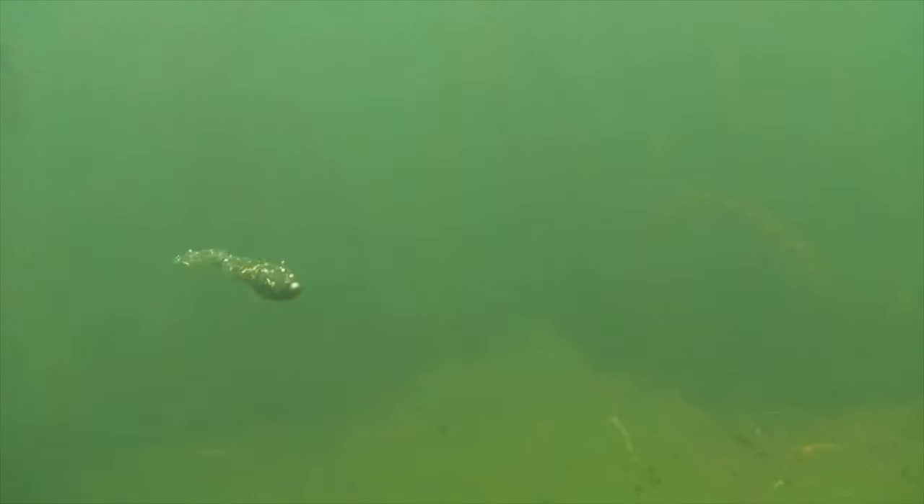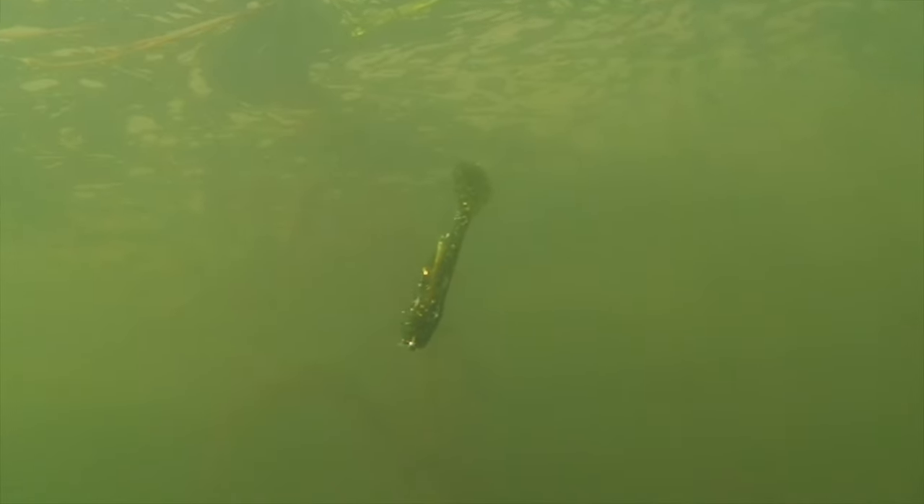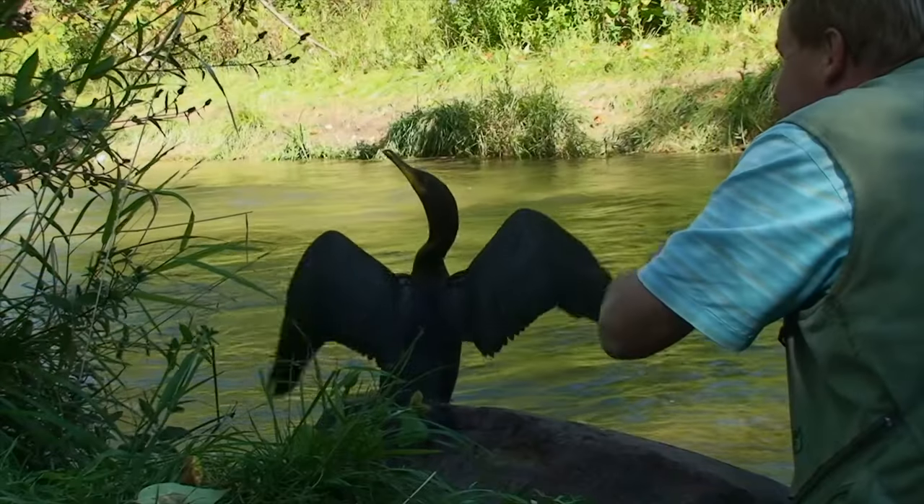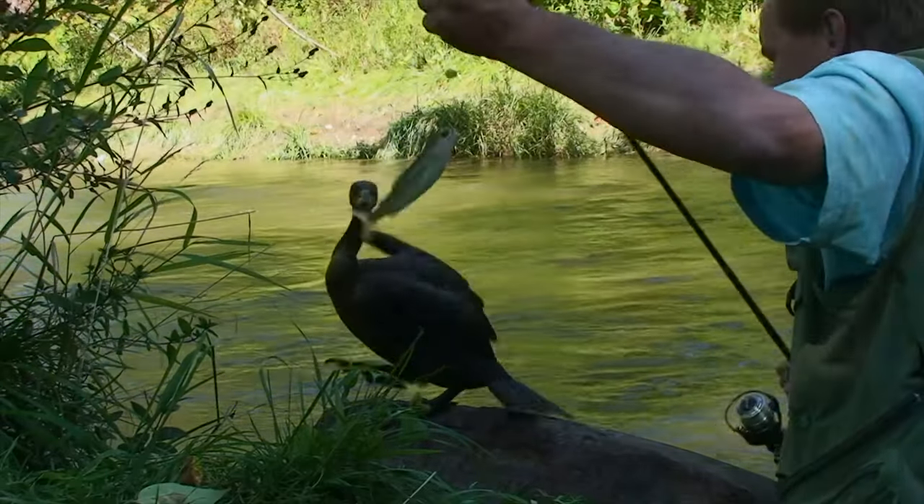Though it took a while, bass and other game fish have now developed an acquired taste for round gobies. And when it comes to dealing with these bigger problems, you may even win over a new fishing buddy.